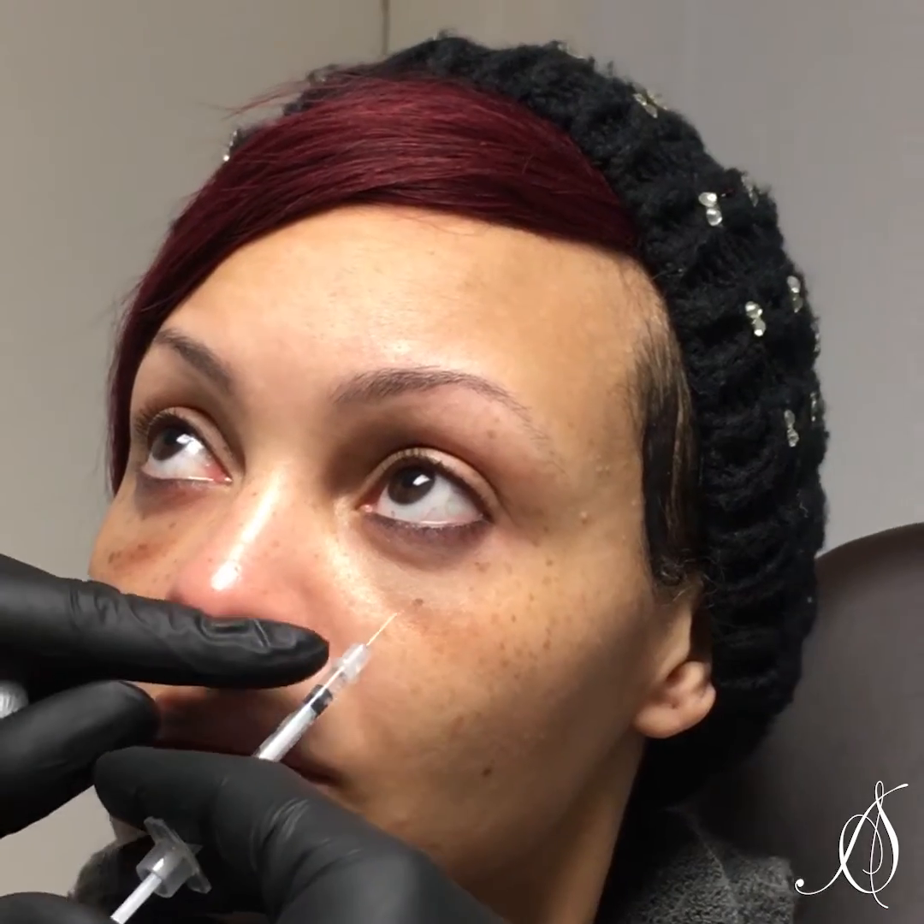Sometimes with a filler you'll get a little bit of darkening under there. Sometimes it's the existing skin, and sometimes it's creating something called a Tyndall effect. So what we're going to do is inject right over in here. With her looking up, we can see exactly where this filler is at. We should see a difference in about 24 to 48 hours.